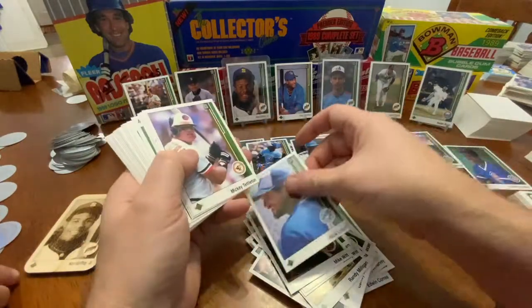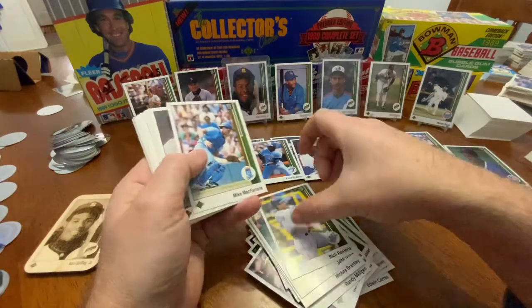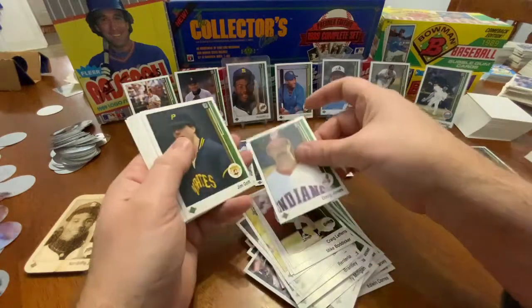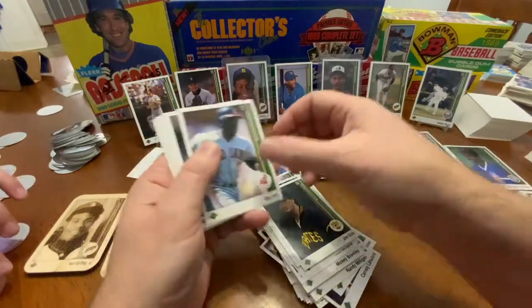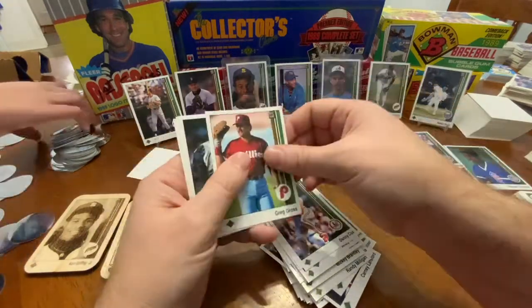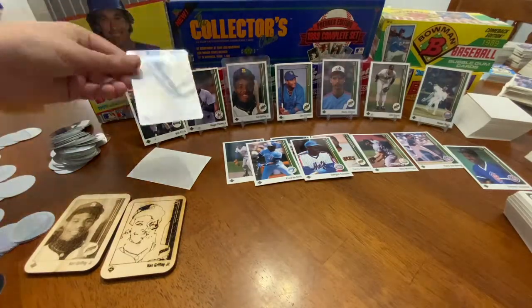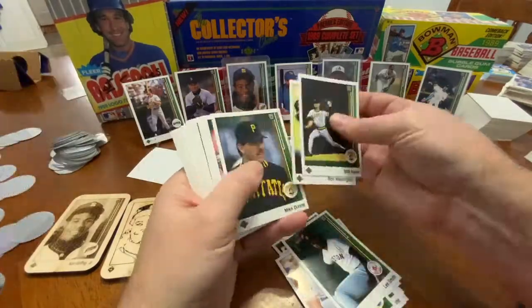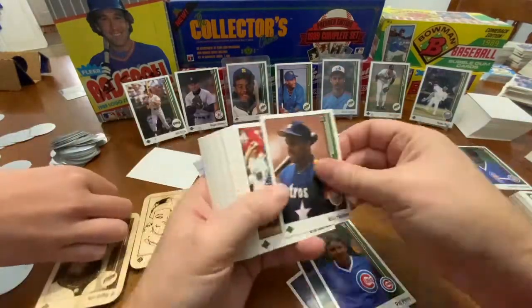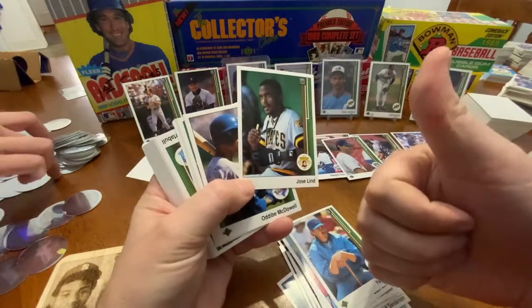There's Sid Bream. Sid will slide in three years from this card and take the Braves to the '92 World Series. That was a big deal in my life. I remember staying up and watching that game — me, my sister, and mom all on the couch watching to the last out. The Braves came back with three runs in the bottom of the ninth to send the Pirates home. Sorry, Andy Van Slyke, Barry Bonds, Jose Lind, and the rest of that team. Thanks for making that error in the bottom of the ninth, buddy.